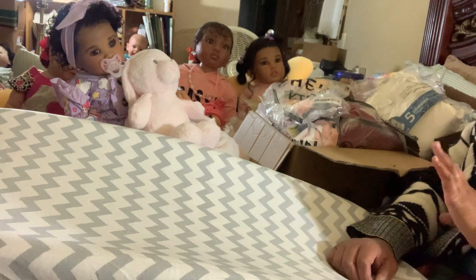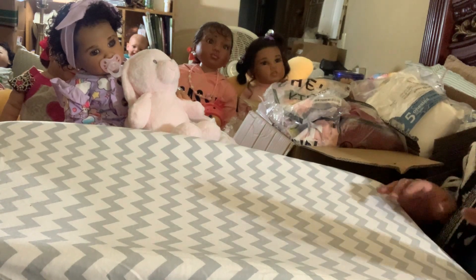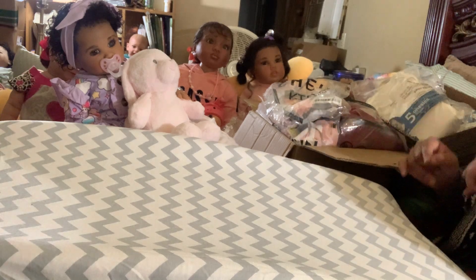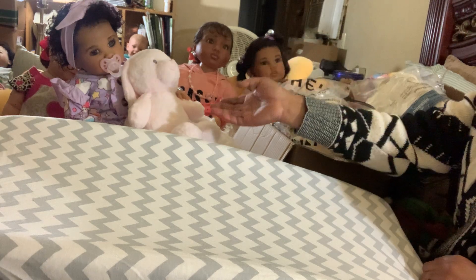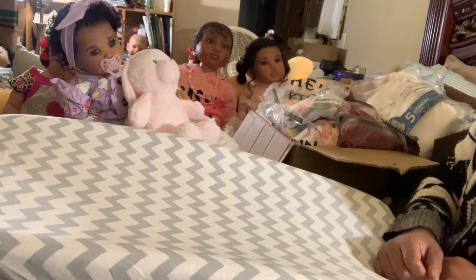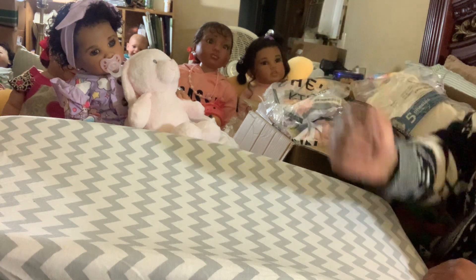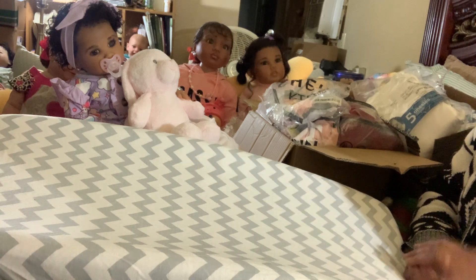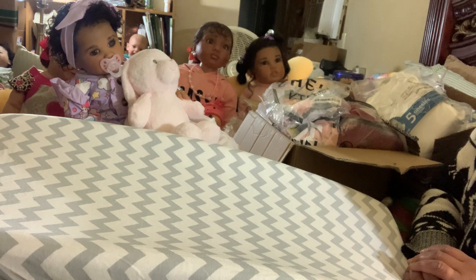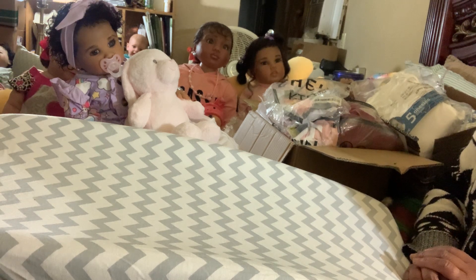Hey everybody, it's Yolanda. I hope you're having a great evening and a very blessed Sunday. Today, as you can see, there's a lot of stuff behind me — I'm doing another haul. We just welcomed baby Sparkle from Heavenly Sweet Reborns by Cindy Wilson, and I am absolutely head over heels in love. As with her sisters Veronica and Vanessa, they are all from Heavenly Sweet Reborns. She is one of the best artists I have ever encountered, and the love you can see in these babies is just unbelievable.